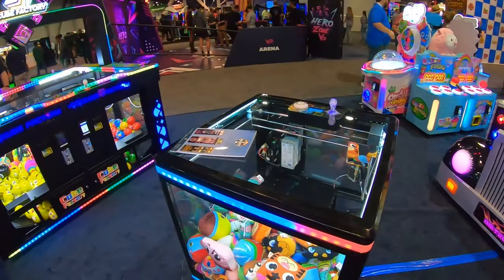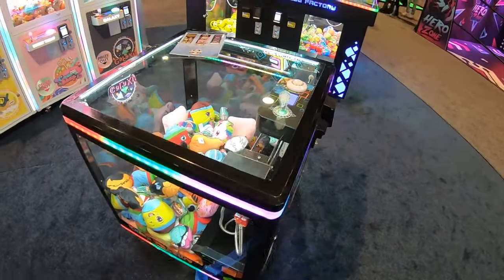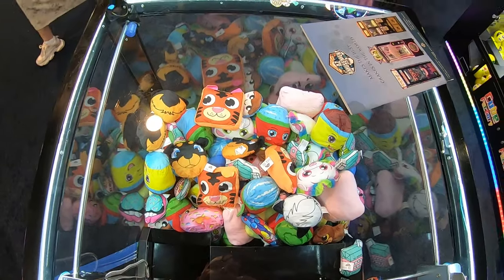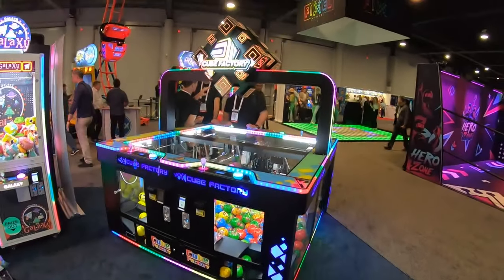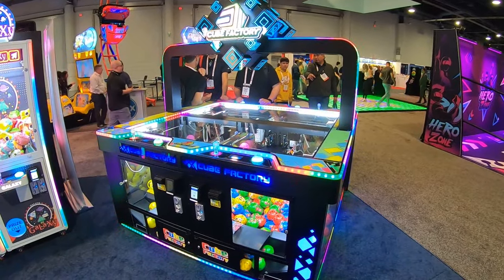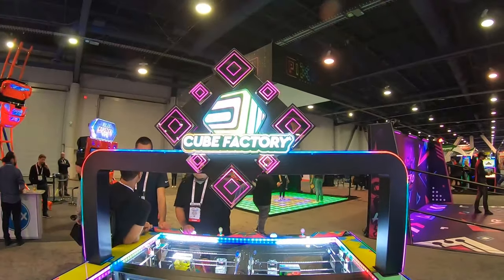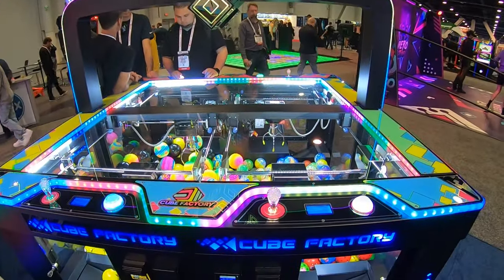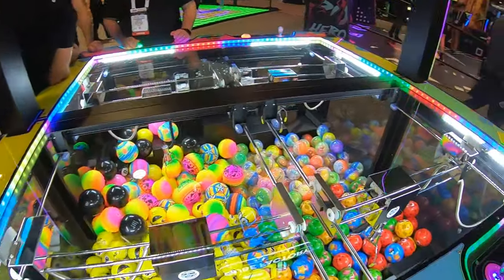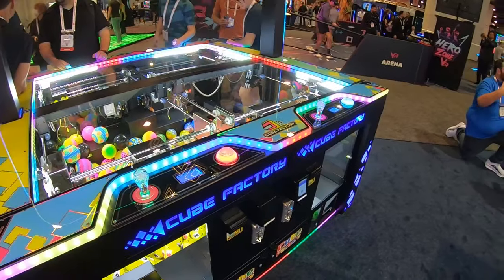In one of our live streams, we gave away a Cube Factory just like this machine — you play it from the top down and line it up to win your prize. This year they've brought out a multiplayer four-section giant Cube Factory. How cool is that? You can do four different sections for four different prizes.